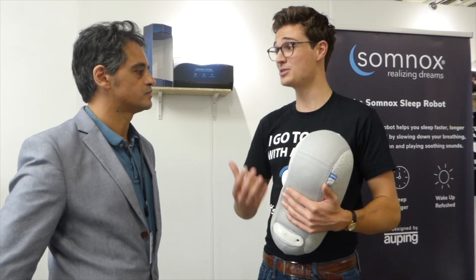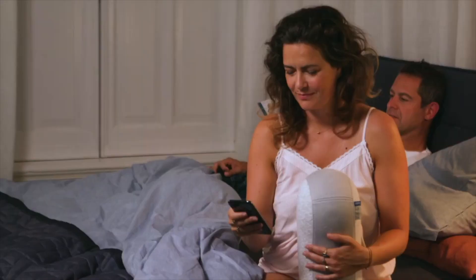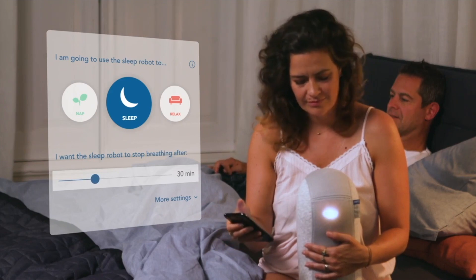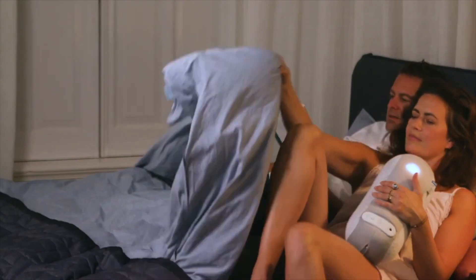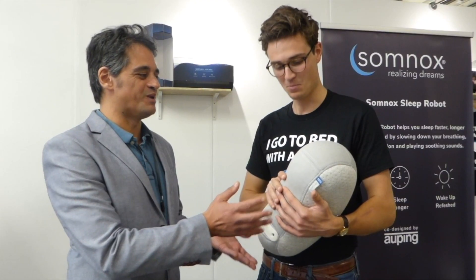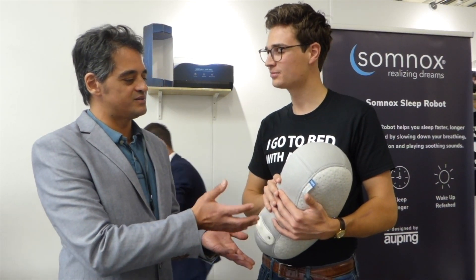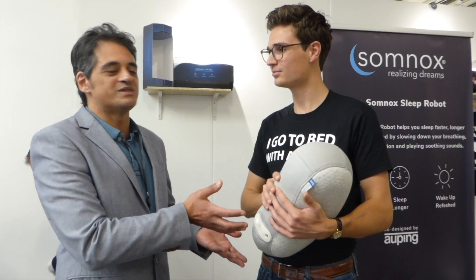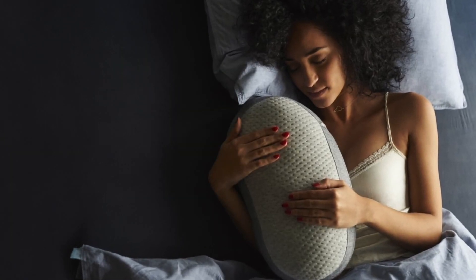There's also an app that comes with it, so you can tailor and customize it to yourself — even record a bedtime story you can replay and listen to. In essence it's a very sophisticated piece of tech, a robot that doesn't look like a robot. We use the term soft robotics, but the premise is almost like a teddy bear — an adult teddy bear. I actually founded it during my time at Delft University of Technology.